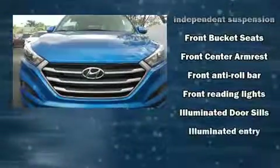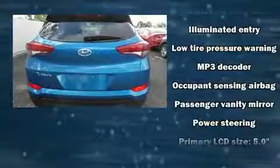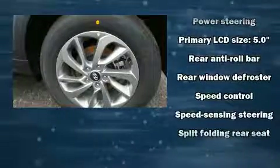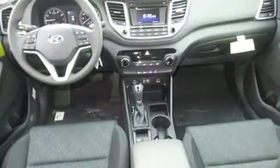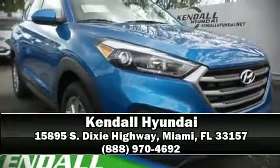Safety features include head curtain airbags, front side impact airbags, traction control, brake assist, a panic alarm, and four-wheel disc brakes with ABS. For added security, dynamic stability control supplements the drivetrain. Please don't hesitate to give us a call.